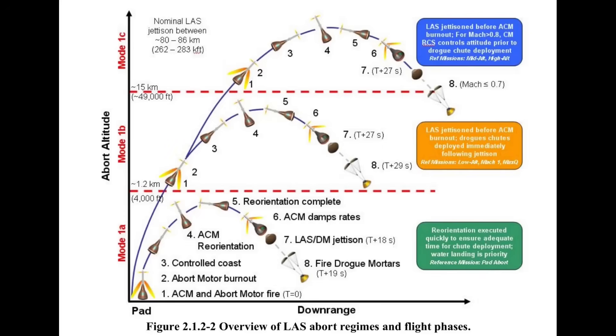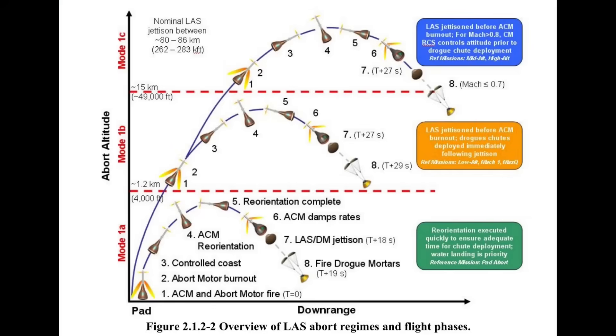Mode 1 is divided into three phases. For low-altitude, low-speed aborts, once the LAS is jettisoned, Orion deploys the main parachutes for landing. For higher-altitude, higher-speed aborts, the spacecraft is high enough to execute a more normal sequence of drogue deployment and then main parachute deployment. In between, the parachute deployment sequence occurs in a more compressed period of time.